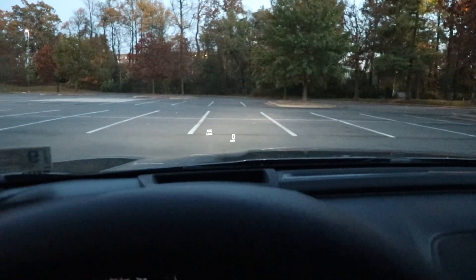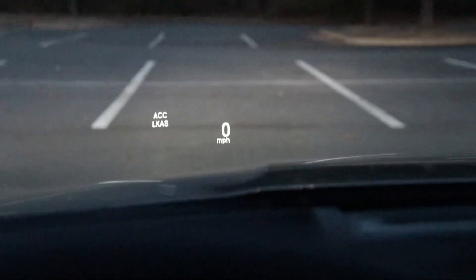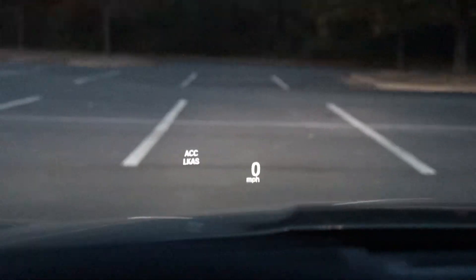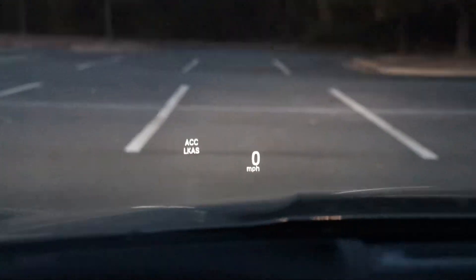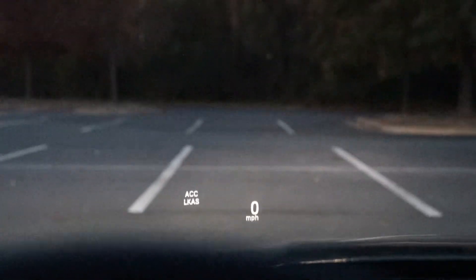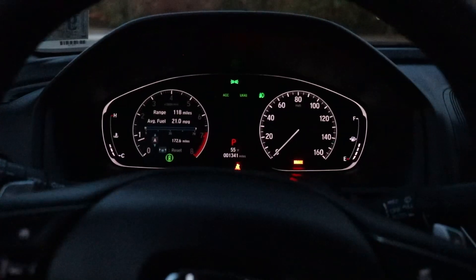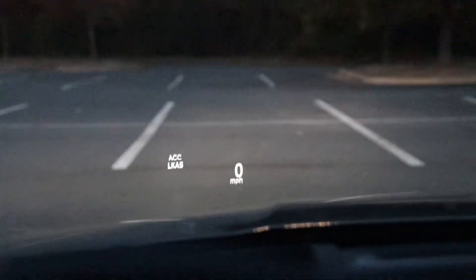Let me show you the heads-up display. You can see the speed limit, and whenever I drive past a road sign the cameras behind my dash cam — it's got cameras in the car — detect whatever the speed limit is. It'll show up right on the heads-up display above the zero miles per hour I'm going, and it'll also show down here above the P. It's not GPS — it literally reads the road sign. Also, ACC and LKAS: that's the adaptive cruise control and lane keep assist.